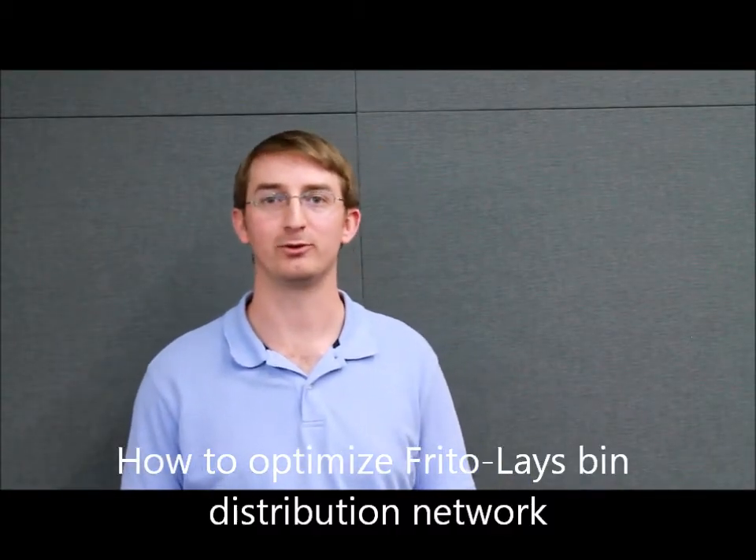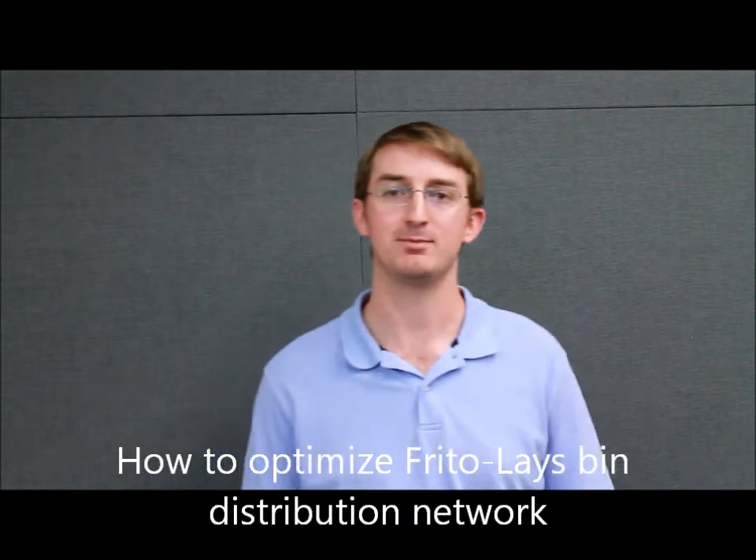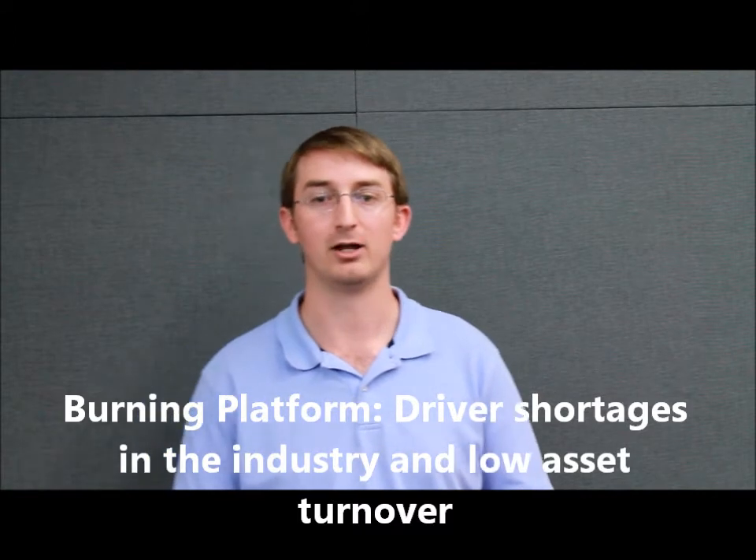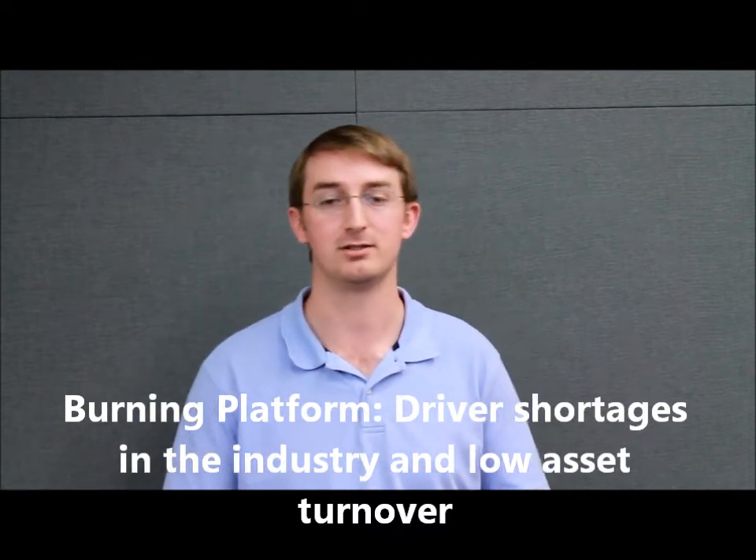Hi, my name is Thomas Freeland and I'm here with Group 1. We're here to talk about possible ways to optimize Frito-Lay's bin distribution network. It seems that the distribution network is kind of outdated and there's room to improve. The main reasons that Frito-Lay is wanting to look into this are the recent trends in driver shortages and the low asset turnover they're getting through this type of network.